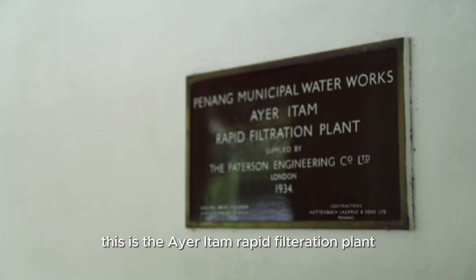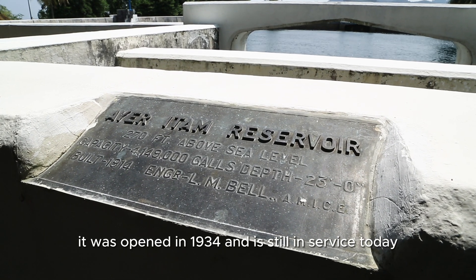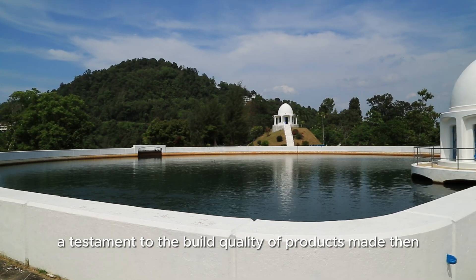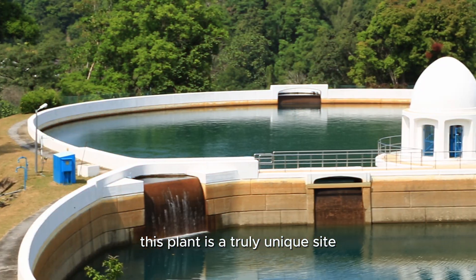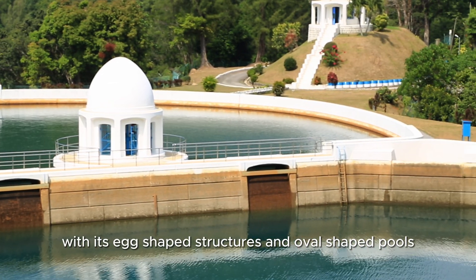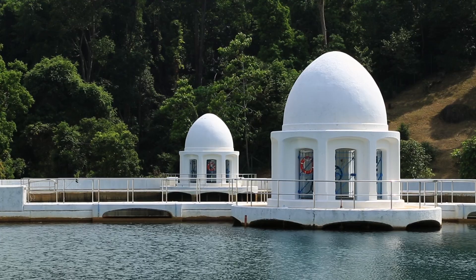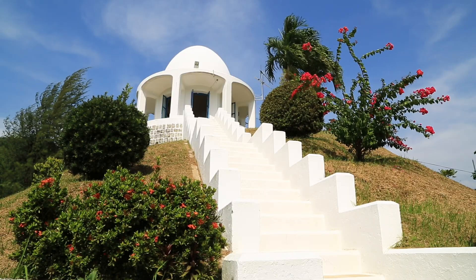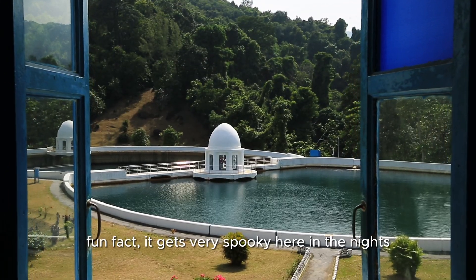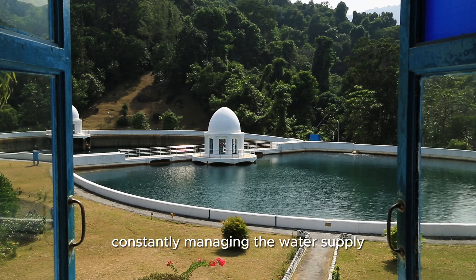This is the Eyre-Etum Rapid Filtration Plant. It was opened in 1934 and is still in service today. Some of the parts from the era are still functional, a testament to the build quality of products made then. This plant is a truly unique site, with its egg-shaped structures and oval-shaped pools — a combination of old and new technology. Fun fact: it gets very spooky here at nights, and our respect to the men that are stationed here constantly managing the water supply.